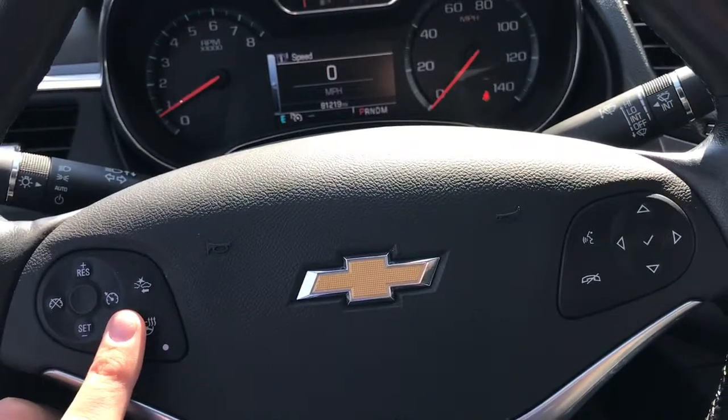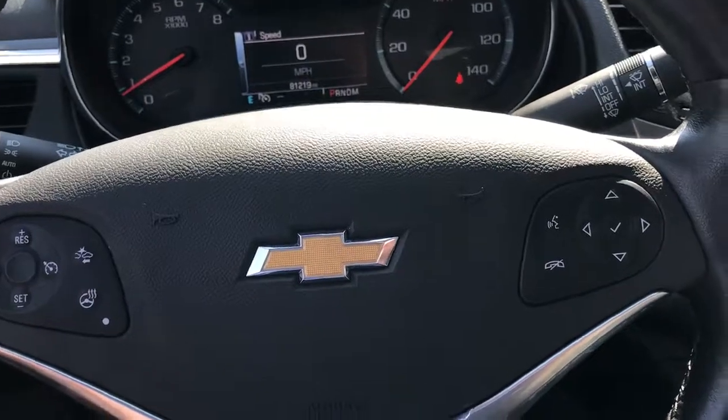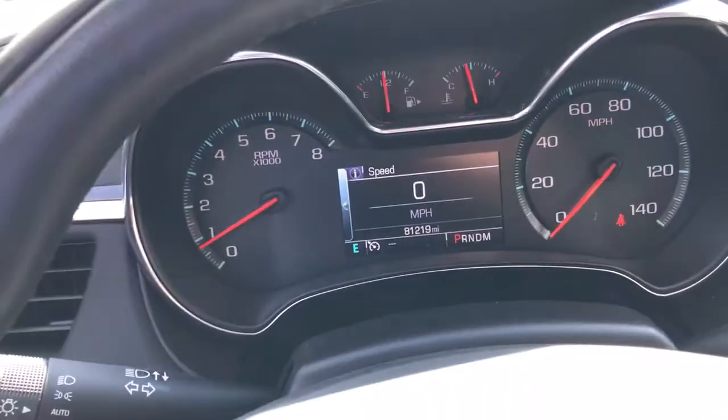If you do get too close to the vehicle in front of you while going a little faster than they are, the Impala will alert you to slow down. There are Bluetooth and radio controls on the right-hand side, and taking a look at our screen, we have 81,219 miles.